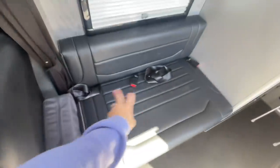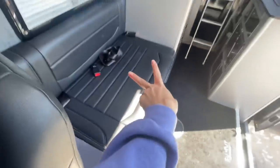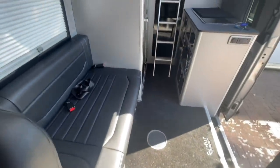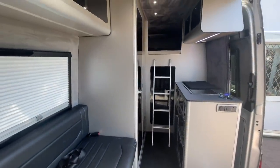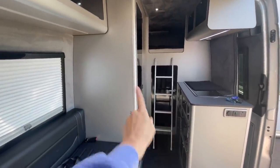There are two seat belts here so you can have two seats, and then this is the main area. We've got a kitchenette on the side, and where we sleep is above where the dogs are.